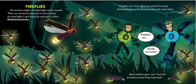Fireflies! On summer nights, fireflies light up the woods. They use chemical reactions in their bodies to make light. Light made by animals is called bioluminescence. Fireflies turn their lights on and off to make blinking patterns to communicate with each other. Fireflies are totally awesome. Baby fireflies glow too — that lets predators know they taste bad.